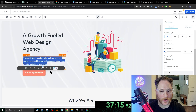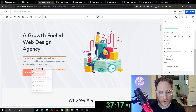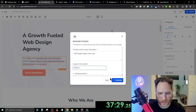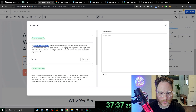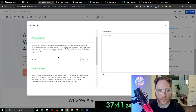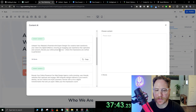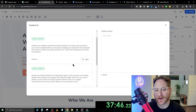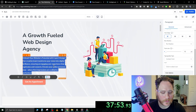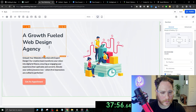We can click in here and hit AI, then generate with AI. Type 'web design agency hero copy' with length of content set to medium. That generated: 'Unleash your website's potential with expert design. Our creative team transforms your vision into digital brilliance, ensuring an engaging user experience that captivates and converts. Elevate your online presence now where first impressions are crafted to perfection.' That's pretty good. Let's go ahead and continue and pop that in. I'm going to make that bold — I like it.